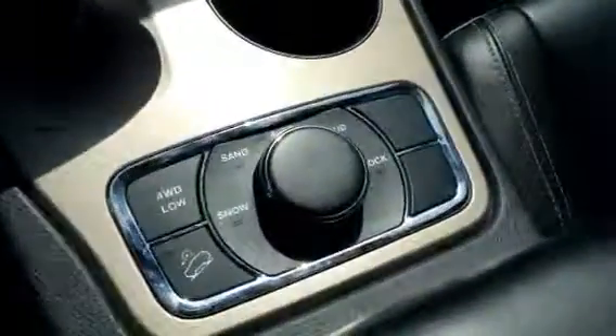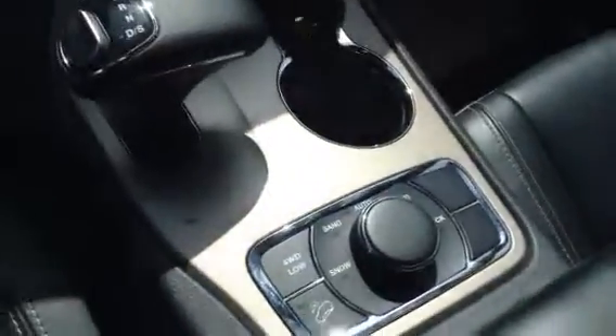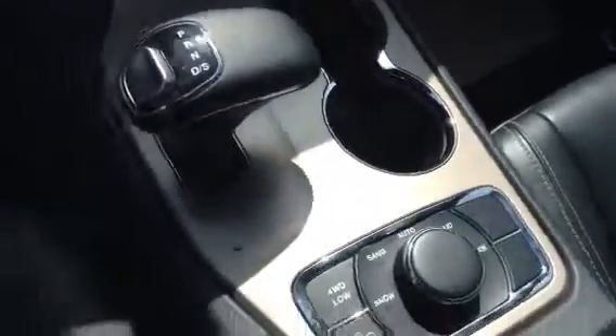A nice little feature on the newer Grand Cherokee — I know it's kind of hard to see with the sun — but you can see you have different selections for optimal driving conditions. So if you're in snow, sand, or mud, anything like that, you can switch it around so you have perfect control of the vehicle.